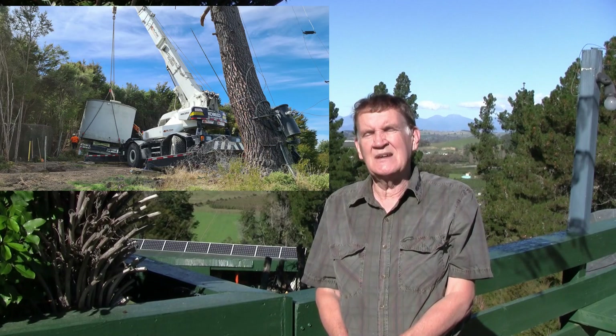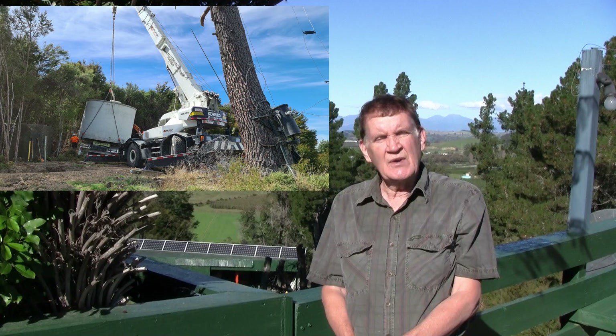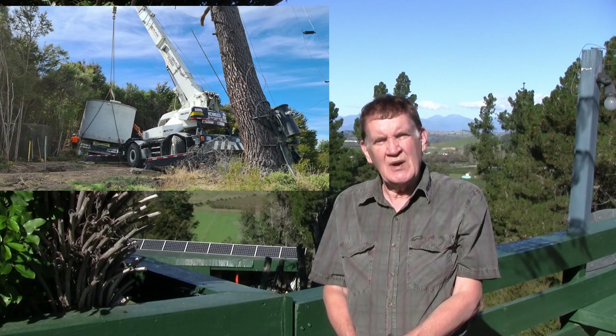We've got about 80,000 liters of storage capacity up on the hill behind here, and we've got underground PVC pipes, so the whole thing is protected. The concrete tanks are fireproof, all the pipes are underground, and it's as reliable as we can get it.